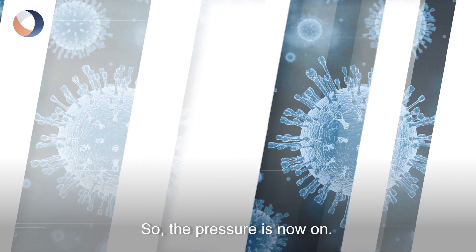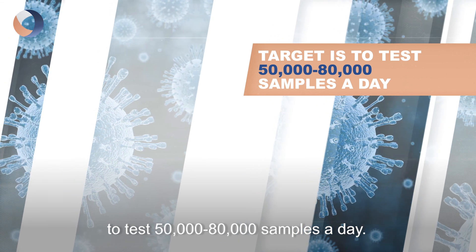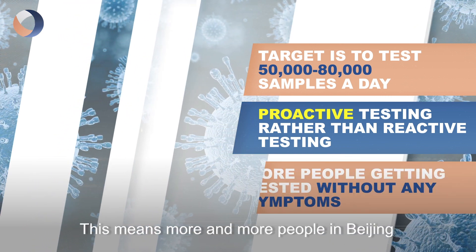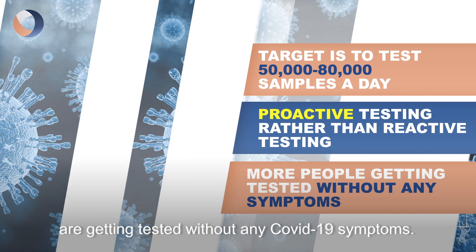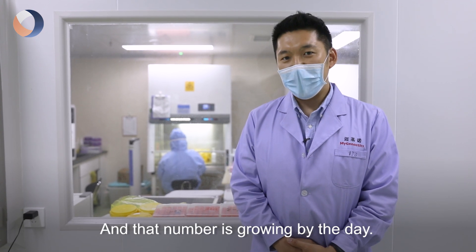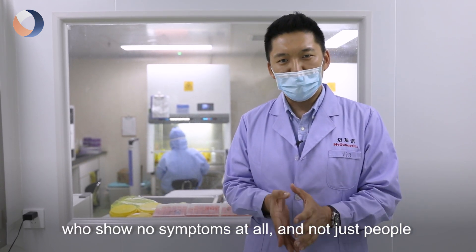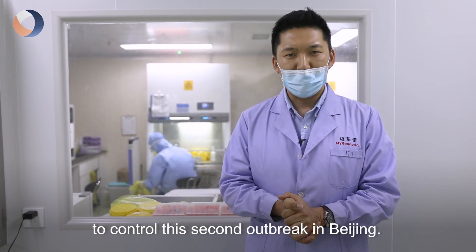The pressure is now on. Dr. Wu says their target is to test 50,000 to 80,000 samples a day. And part of that pressure is coming from proactive testing rather than reactive testing. This means more and more people in Beijing are getting tested without any COVID-19 symptoms. In the last 12 days, Beijing has tested more than 2 million people, and that number is growing by the day. What's crucial now is to test people who show no symptoms at all, and not just people with severe or mild symptoms, to control this second outbreak in Beijing.